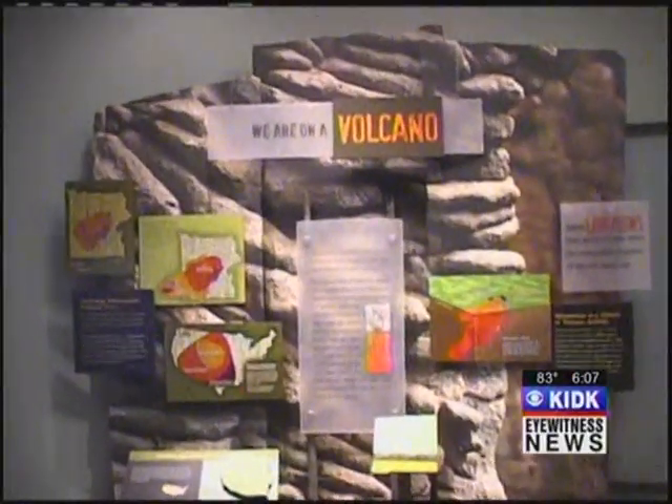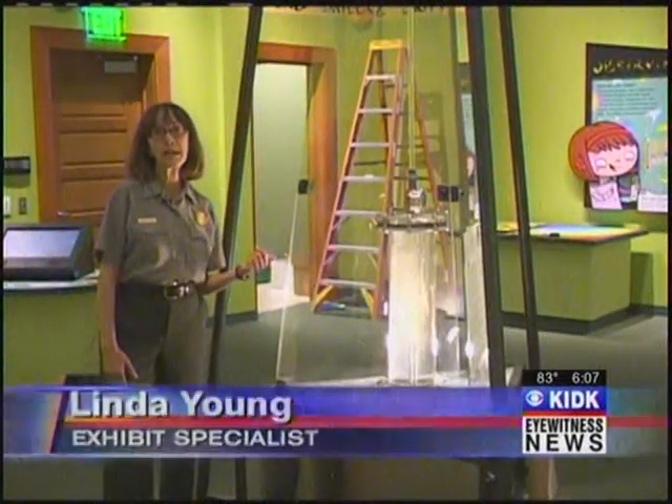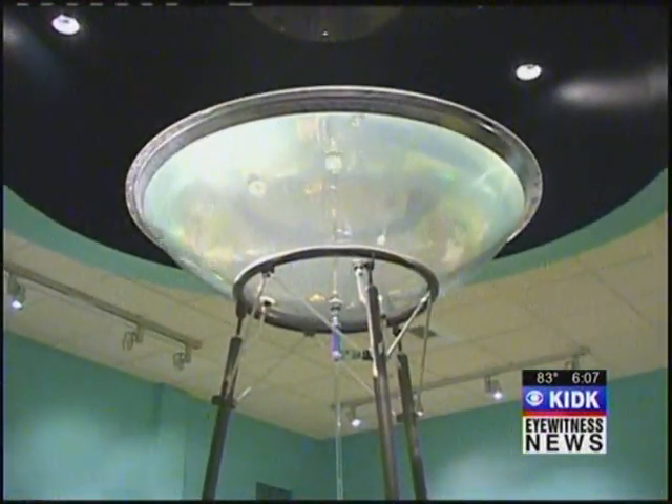Exhibits in the new visitor center explain that we're on a volcano, and it takes heat, it takes water, and it takes fractures to make the Old Faithful geyser work. This is a model of a geyser — it could be Old Faithful, but there are hundreds of others in Yellowstone — and it helps people get a sense for what happens underground.